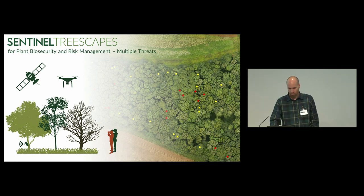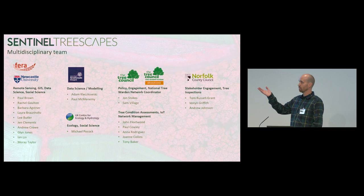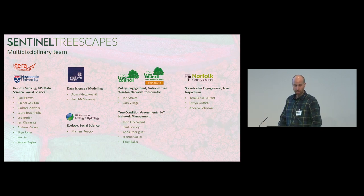I just want to capture first that it's a multidisciplinary team. Ferro and Newcastle University bringing the remote sensing GIS, data science and social sciences to the project. University of Strathclyde bringing the data science and the modelling. UKCEH, Michael, bringing his ecological and social science and citizen science expertise.